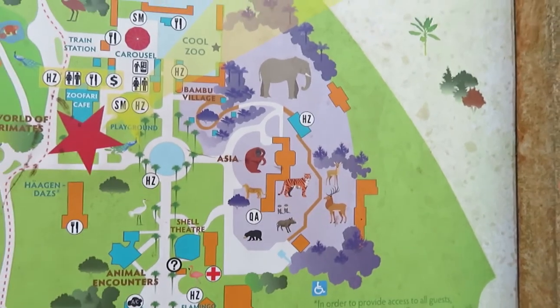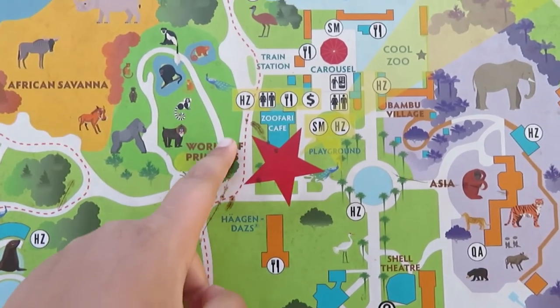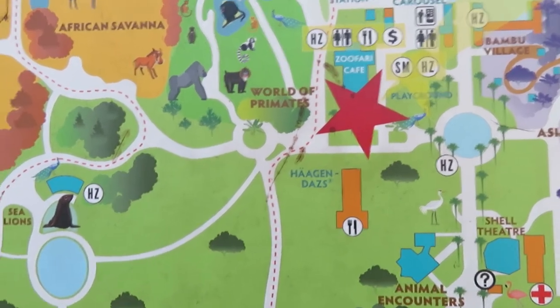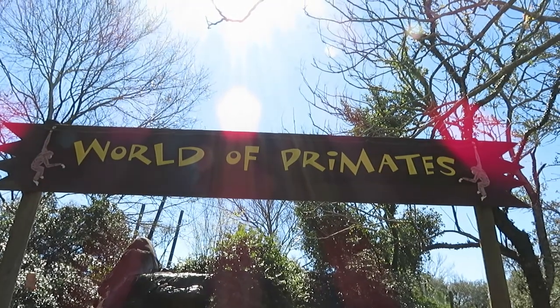So we just did Asia and we are right here where the star is on the map. Next up we're going to head up to World of Primates here, which is a full loop, and then we'll head to African Savannah. We're going to check out the World of Primates.